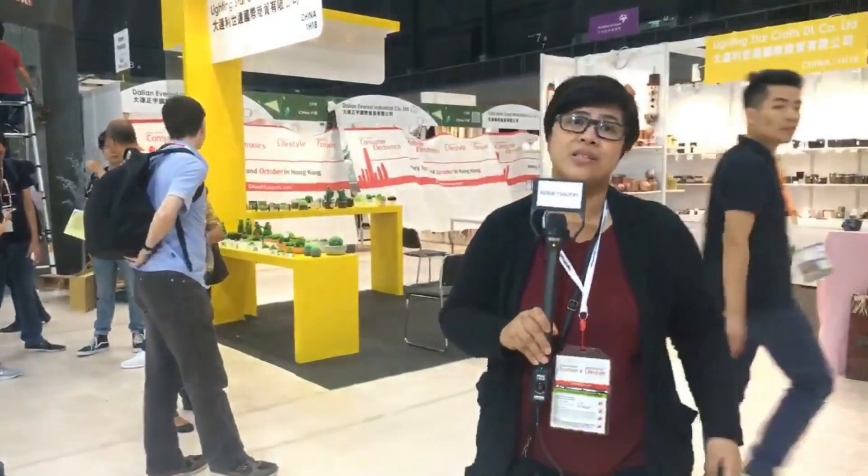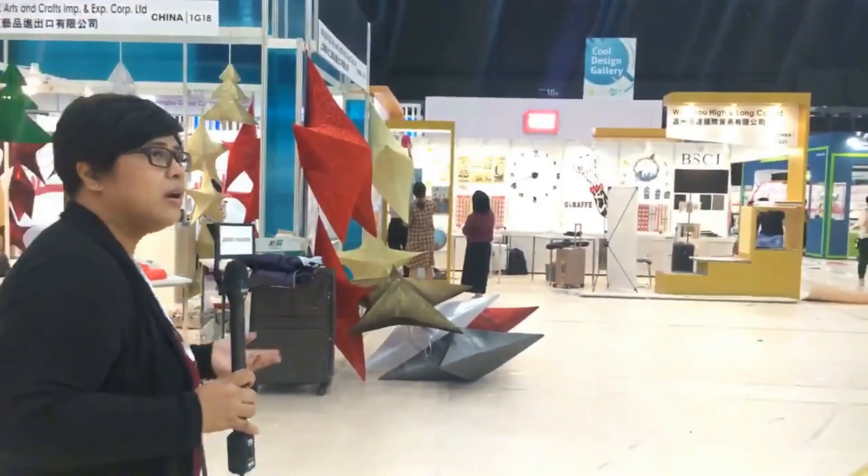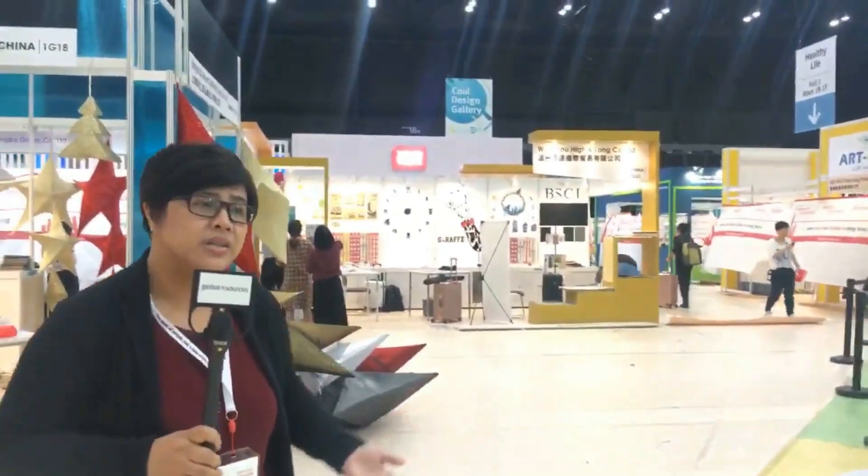We are again in Hall One of the Asia World Expo. If you're just joining us, we're doing a live behind-the-scenes tour of the newest trade show — Global Sources Lifestyle. Let's go look at the Cool Design Gallery over there, which is quite colorful. The Cool Design Gallery features the Cool Design Awards, where select products are nominated and judged by a panel of professional designers and Global Sources management to find the coolest and best-looking products.